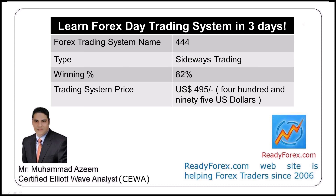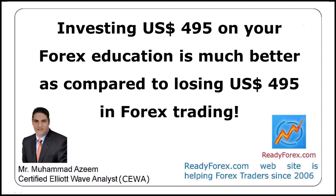Here is your chance to learn forex trading for a better year 2024. I teach one-to-one online forex trading classes — you can learn one forex day trading method in three days. Spending $495 on your forex education is much better compared to losing $495 in forex trading.